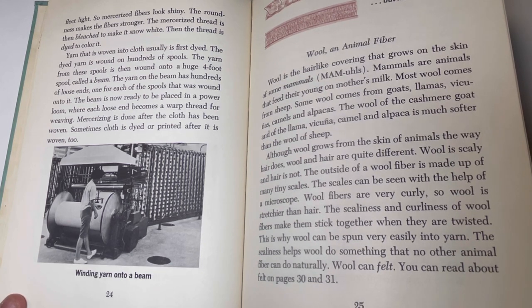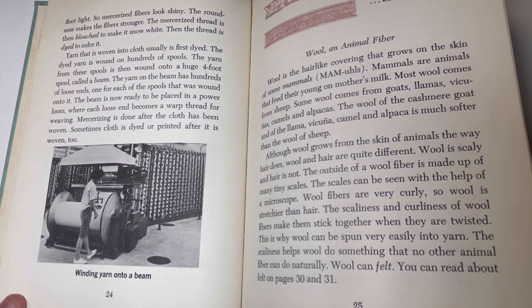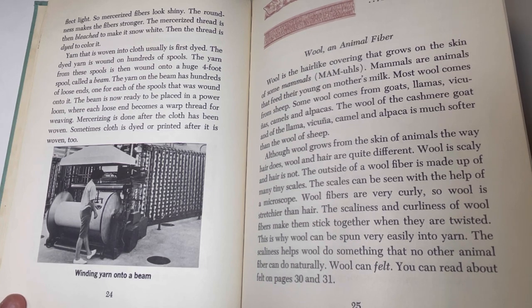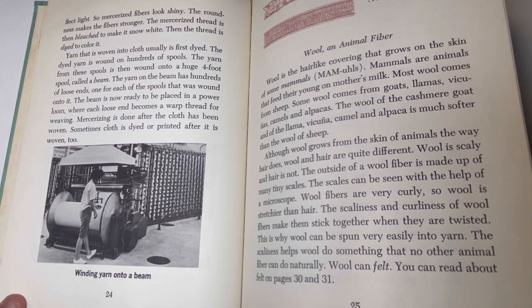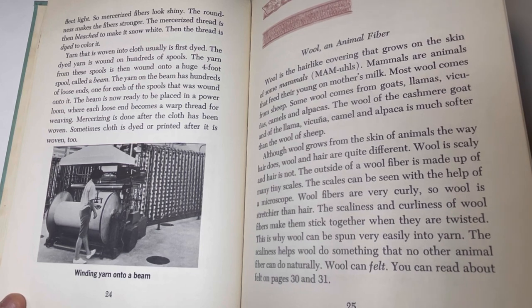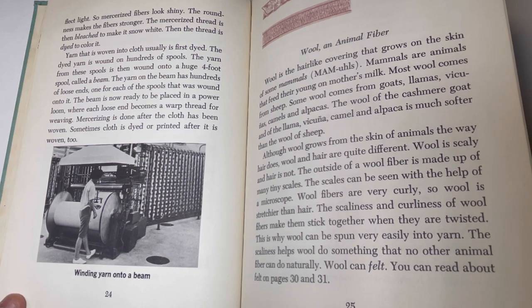Yarn that is woven into cloth is usually first dyed. The dyed yarn is wound on hundreds of spools, then wound onto a huge four-foot spool called a beam. The yarn on the beam has hundreds of loose ends, one for each spool wound onto it. The beam is now ready to be placed in a power loom, where each loose end becomes a warp thread for weaving. Sometimes cloth is dyed or printed after it is woven too.